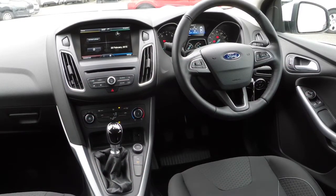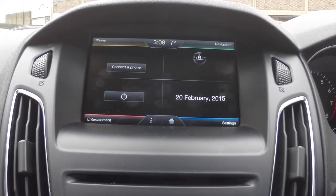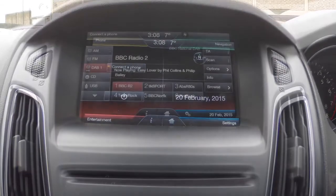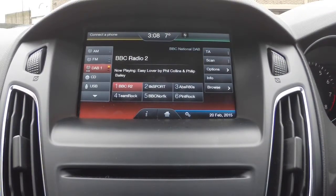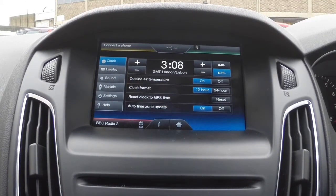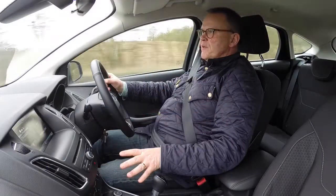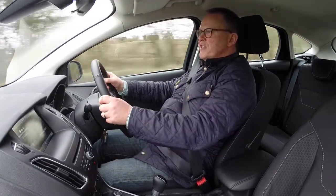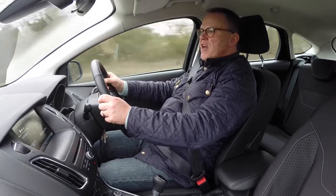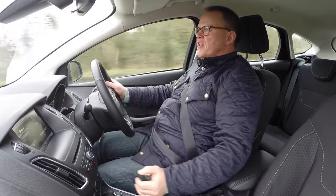The new look fascia has also been given some attention. It's got these nice clear instruments and it debuts the SYNC 2 connectivity system from Ford, which means you can control your phone through it, the radio through it, the sat nav where fitted, and you can also use voice control so you don't even have to take your hands off the wheel. The whole fascia has been simplified with less buttons and it's much easier to find your way around, and it has a real quality feel to it. Even the steering wheel has a nice padded touch.